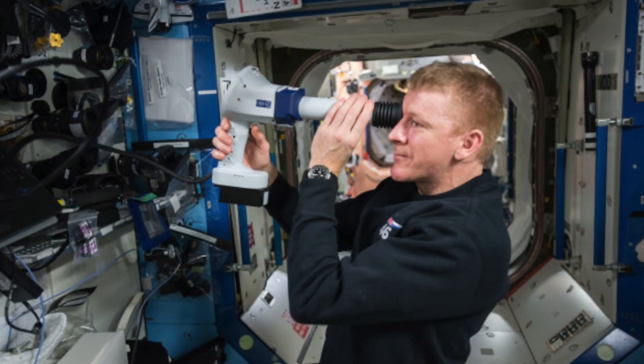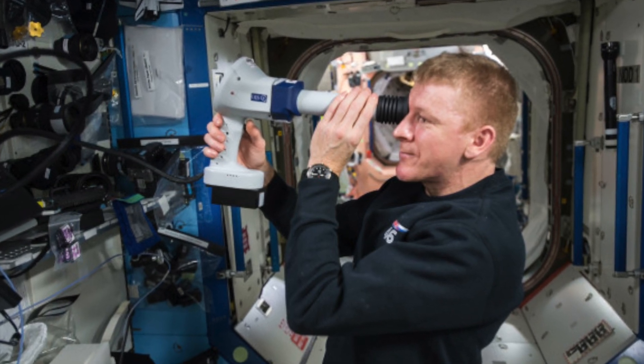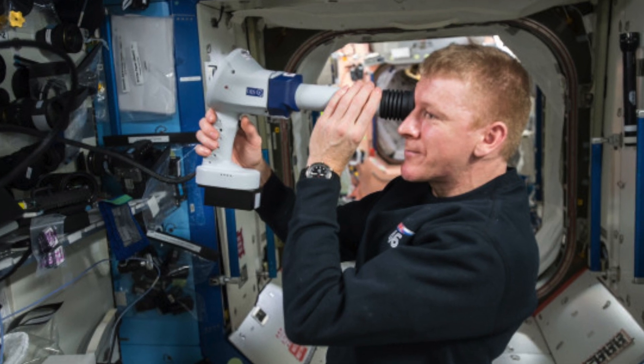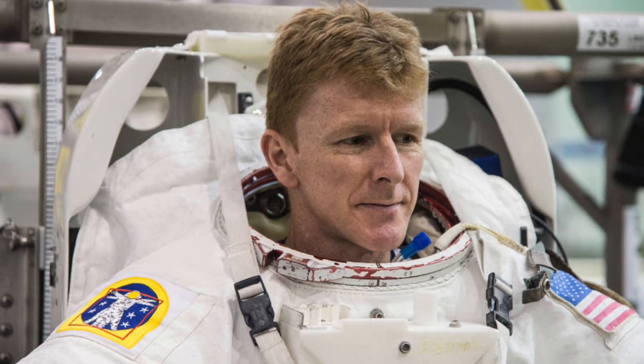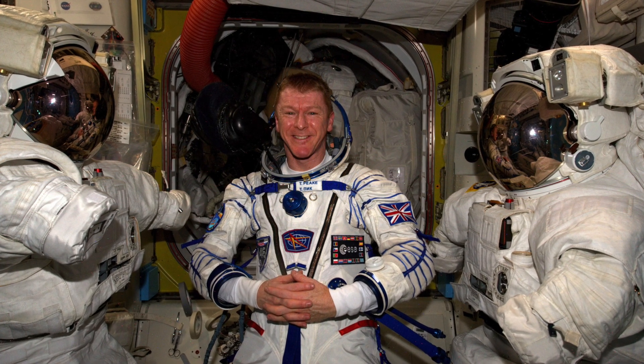Tim Peake is a British astronaut who was born in Chichester, England. He was also the first British astronaut to visit the International Space Station. While on board, he took part in over 250 scientific experiments and engaged with over 1.6 million school children, answering their questions and helping them to better understand space travel. He was launched into space on the 15th of December 2015, and captured many incredible photographs which were shared by NASA to the world.